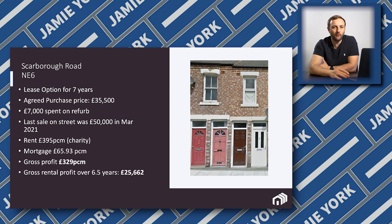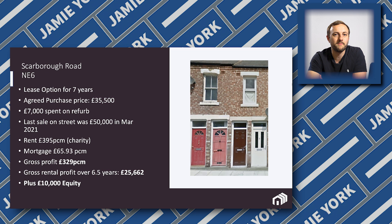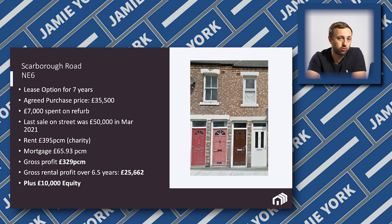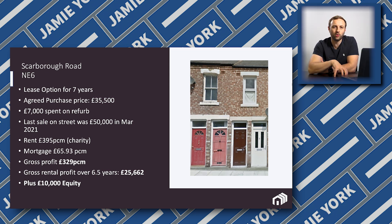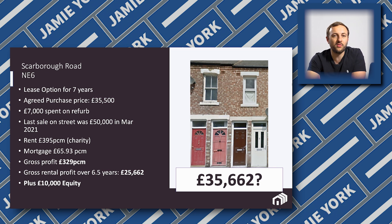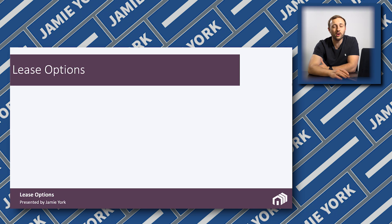The gross rental profit over the six and a half years — from when we got the tenant in — is £25,000 plus £10,000 equity. The hope is that by the end of that six and a half years, you're going to end up with a property worth around £70,000, which means we'll be able to purchase it. In today's money, it's £35,662 profit that I'm going to be making from this property. And considering I put in £1 to secure it on lease option and £7,000 investment, I don't think that's too bad overall.